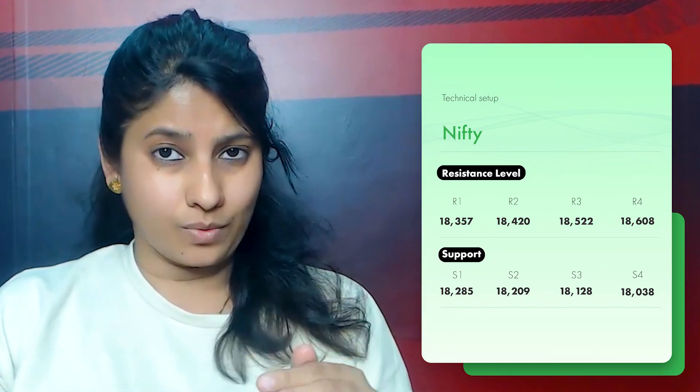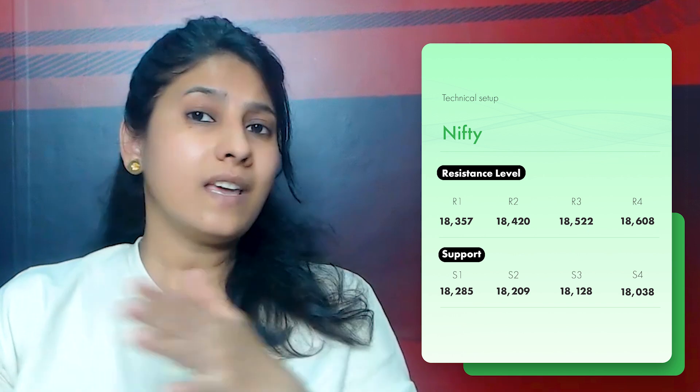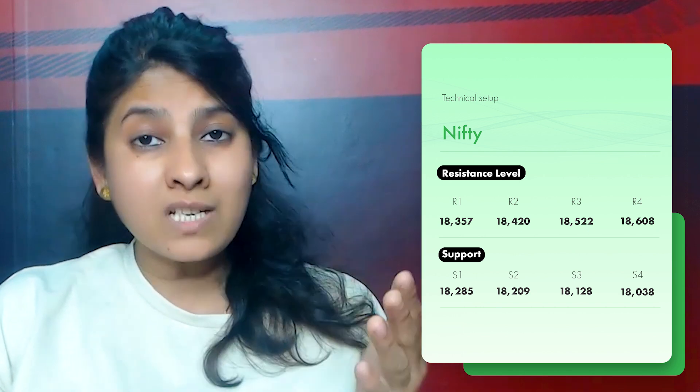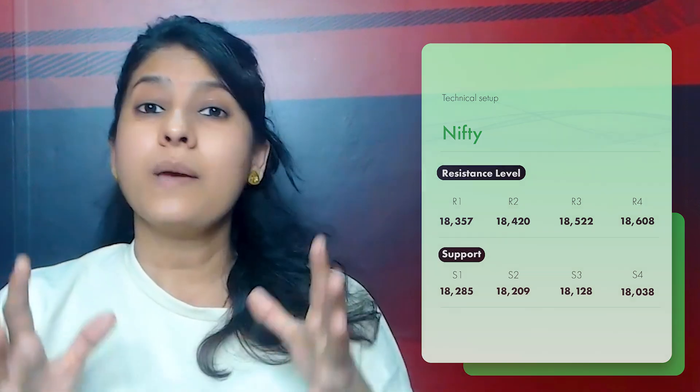Let's check out the important support and resistance levels on Nifty. If the immediate support is 18,280, Nifty can fall down to 18,209, then 18,128, and 18,038 — this is an important support level. The immediate resistance is about 18,357, followed by 18,420, and 18,522 is an important resistance level.